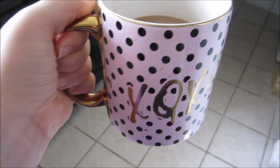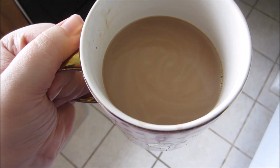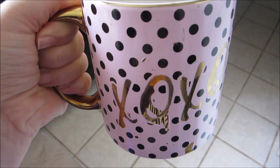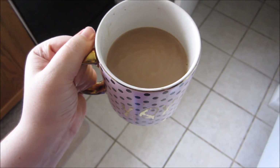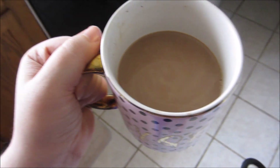Hi everyone, welcome back to my channel. I know it's been a while, but I thought I'd jump in with a full day of eating. Here I'm just having some coffee with some heavy whipping cream. I don't think I put butter or MCT oil in this one, but I do put cocoa powder. It's pretty good — it's the first thing I'm having.